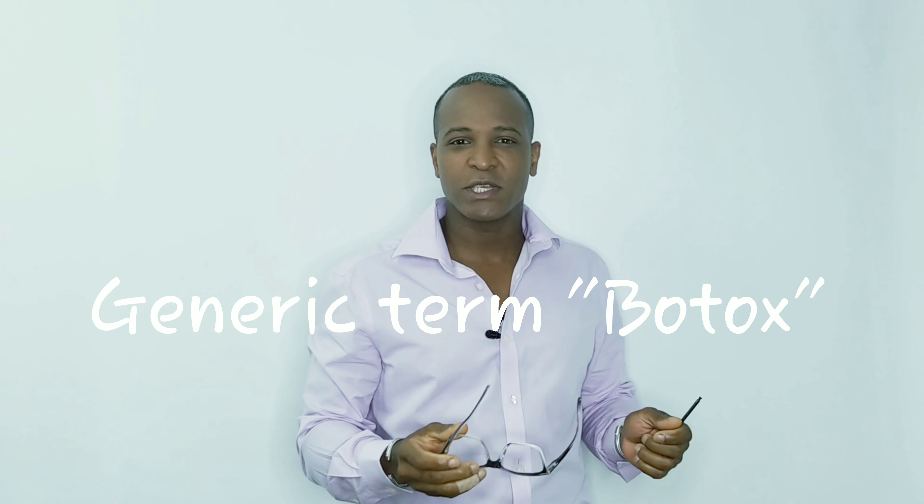Hi everyone, hope you're having a great day. My name is Clark, host of IntelliJump. Today we're going to talk about Botox, Dysport, or Xeomin — those are the three toxins available in the US.